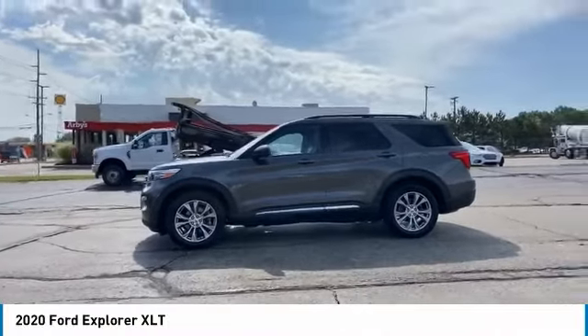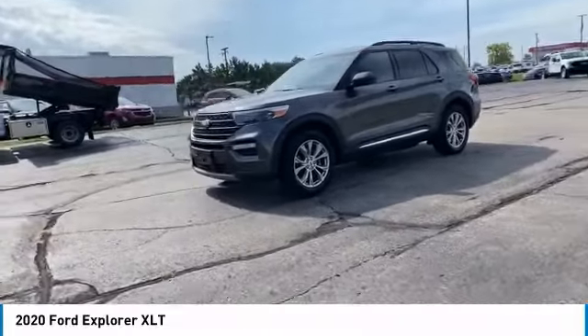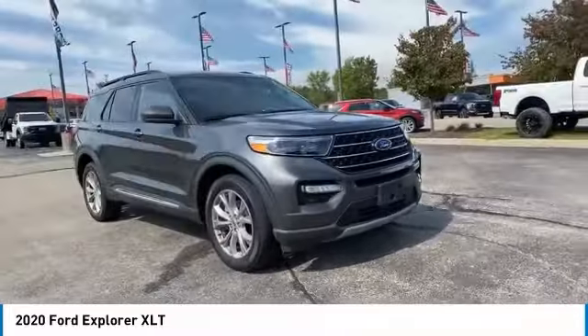Clean CARFAX. Magnetic 2020 Ford Explorer XLT 4WD Automatic 2.3L EcoBoost I-4. Brighton Ford used cars are priced well below the market value.